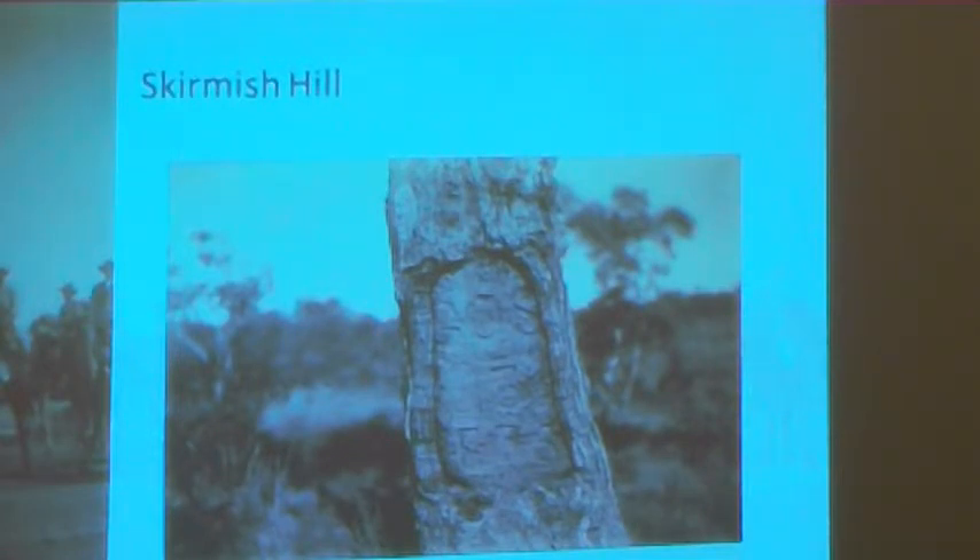It was also at this tree that they recorded the coldest night — 13 degrees below freezing. That will be 13 Fahrenheit, not centigrade, but that's still pretty cold.